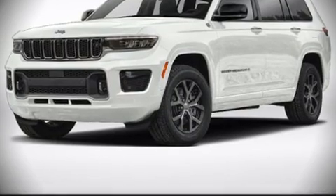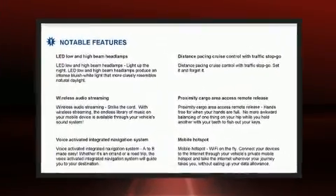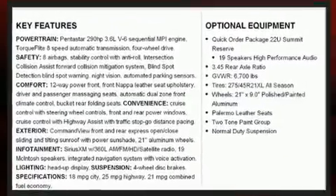It includes leather upholstery, delay off headlights, a built-in garage door transmitter, heated and ventilated seats both front and rear, power door mirrors and heated door mirrors, a power rear cargo door, and power front seats.